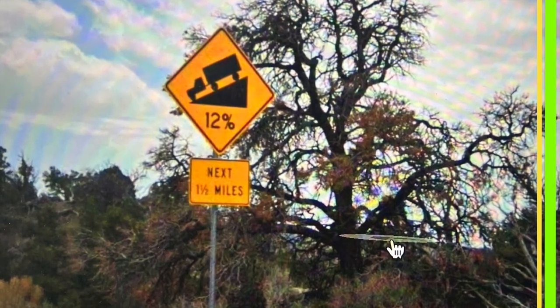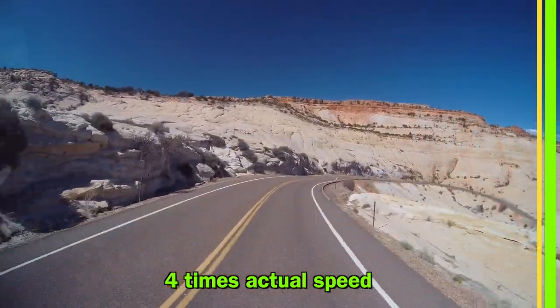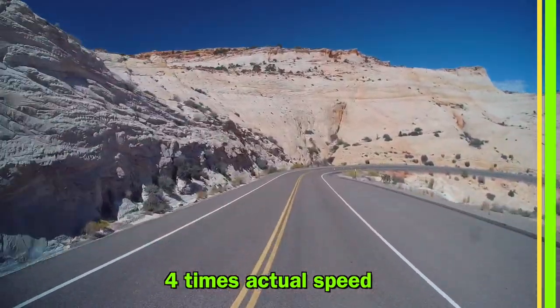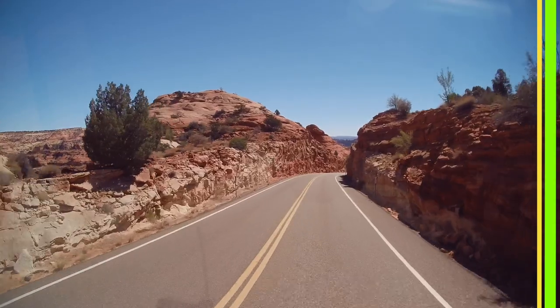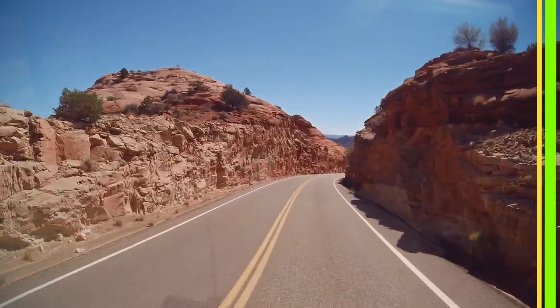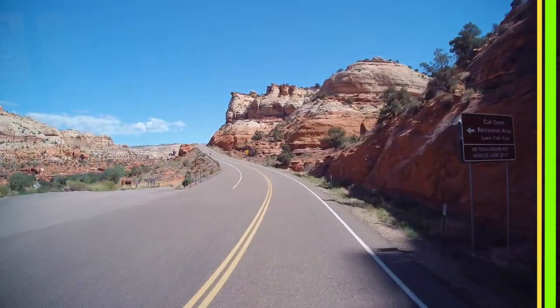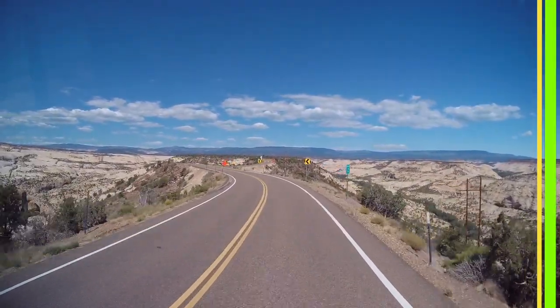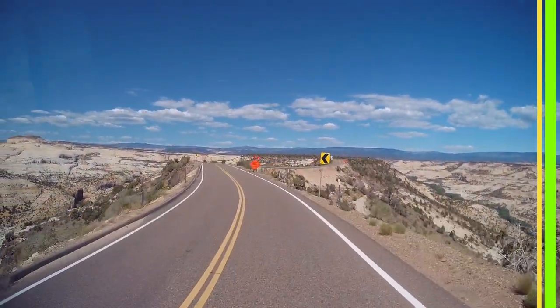So the 12% grade that we show here — we knew we had an even bigger challenge coming up because the trip log showed us that we had a 14% grade coming up. If you come along with us, we'll show you what it's like leading up to the roadways for the 12% grade and eventually the 14%. But here's going to be the climax: when we show you riding over the hogback spine in this Highway 12 area.